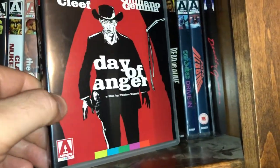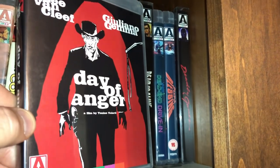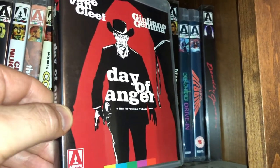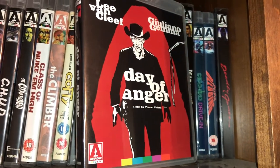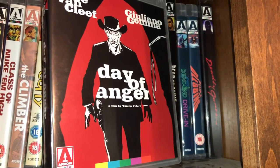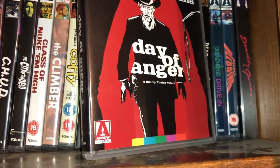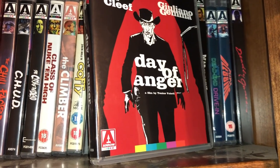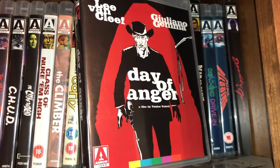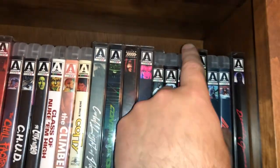Here is a really good spaghetti western starring Lee Van Cleef and Giuliano Gemma called Day of Anger. If you don't have much experience with spaghetti westerns, they're Italian-directed, usually filmed in Italy or Spain — low budget but very well done, very gritty, very violent. Kind of hit and miss like the horror genre, but this movie right here is very good. I definitely recommend checking it out — even worth a blind buy.